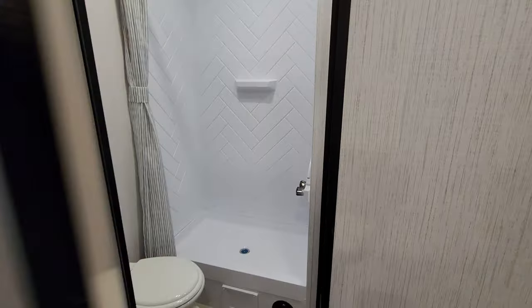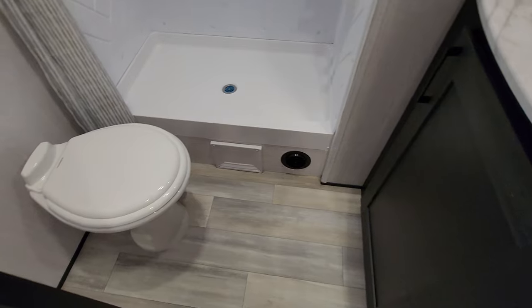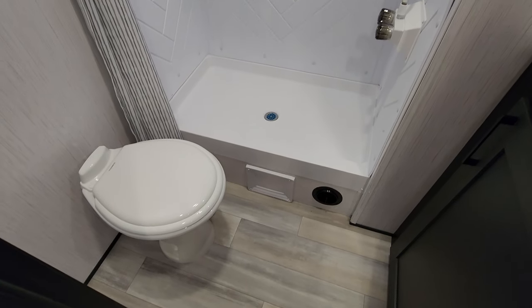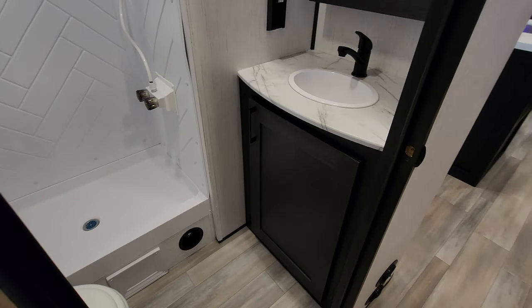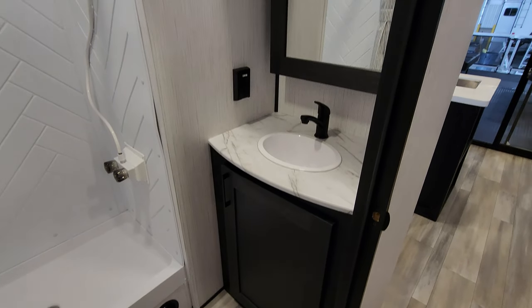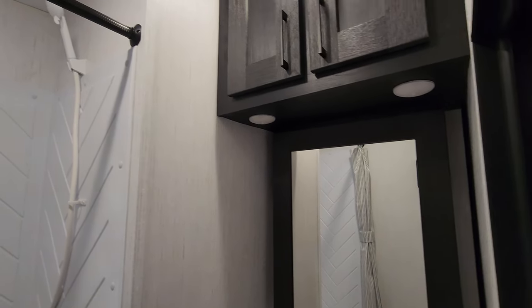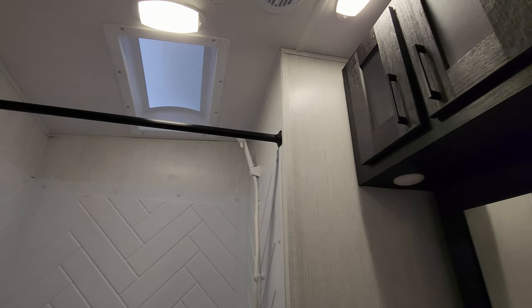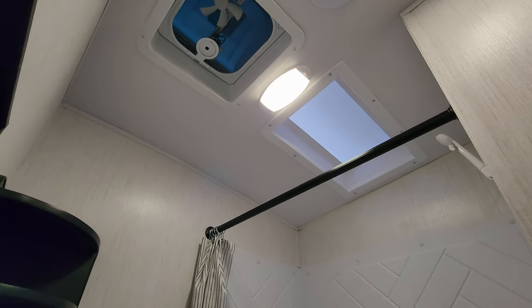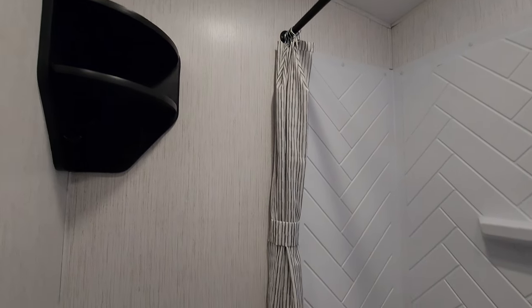We have the bathroom right here. Starting from the bottom: there's a porcelain foot-flush toilet on the left, a step-in shower with a heat duct inside, storage under the sink area, a medicine cabinet, and some overhead cabinets. Up above there's a skylight and a vent fan, plus a little shelf space with hooks.